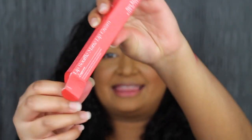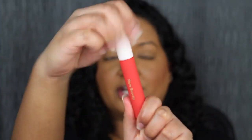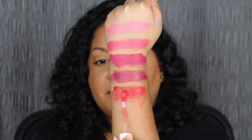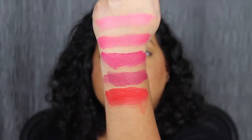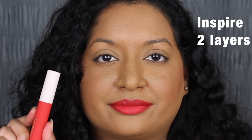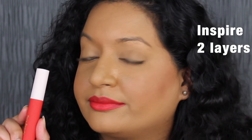The next shade is called Inspire — I think this is the shade that Selena was wearing in her promo. Inspire is described as a bright red shade. I'm going to try to build it up. Do you notice a lot of product doesn't come out on the applicator? I'm going to apply a second layer. I've always wanted a bright orange-red that will look good on me. A lot of other bright red shades I have don't compliment me, but I definitely think this will look great on all skin tones.